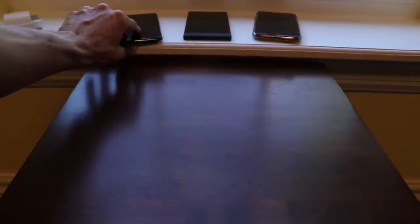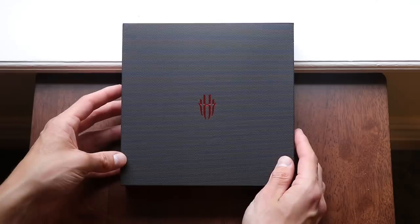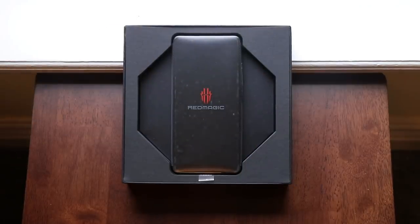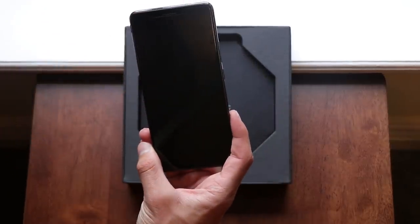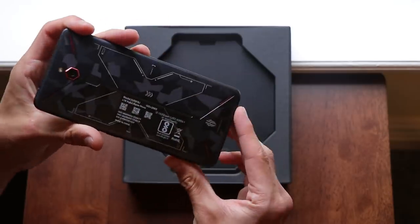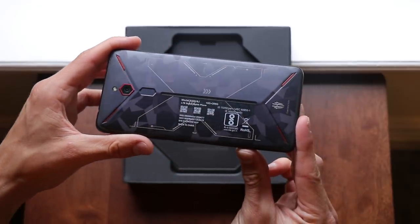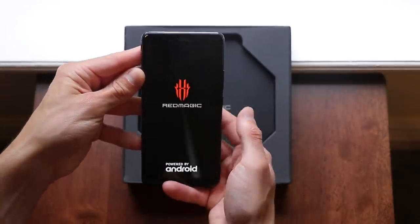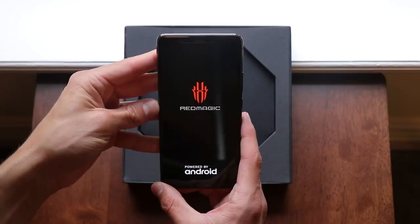Welcome to the Nubia Red Magic Mars. I was fortunate enough to get this a few days ago — in the background you're seeing footage from when I first unboxed this device. It's basically everything you could possibly want in the Asus ROG phone, but for $399 at its base price. This phone is very well made and feels a lot higher quality than something like the cheap plastic Pocophone. This one is going to provide you with multiple years of very good gaming experience.